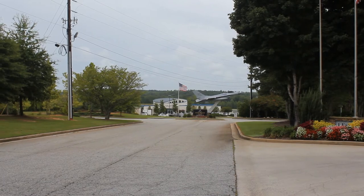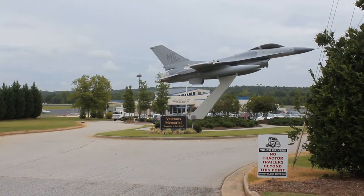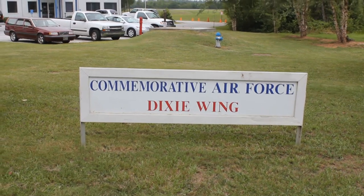Hey guys, today we're visiting the recently renamed Atlanta Regional Airport, founded originally as Peachtree City Falcon Field in 1968 by Joel Cowan, one of the original developers of Peachtree City, and home of the Commemorative Air Force Dixie Wing.